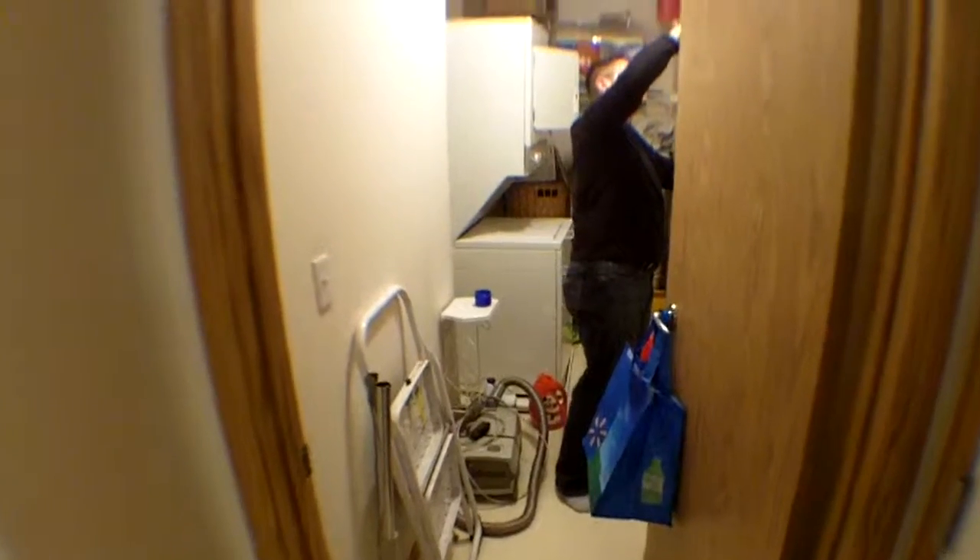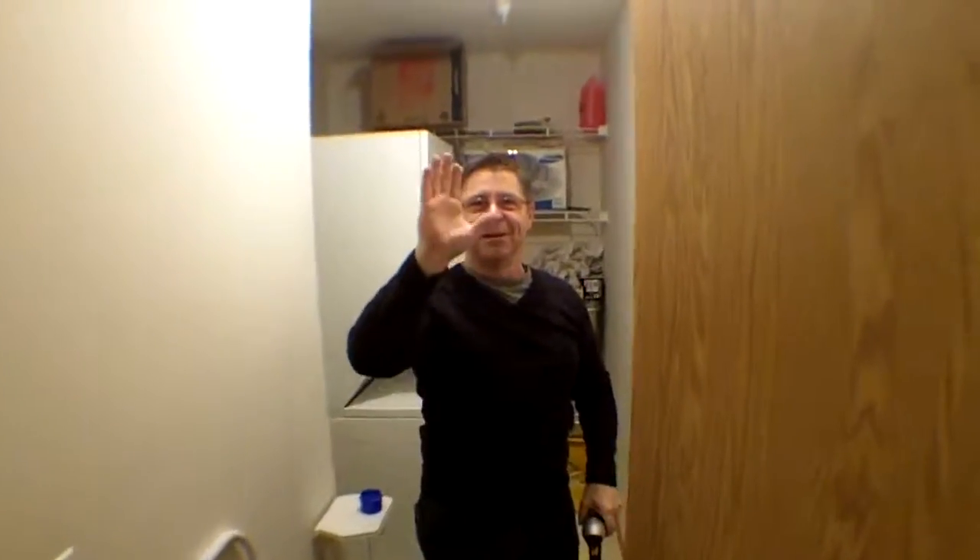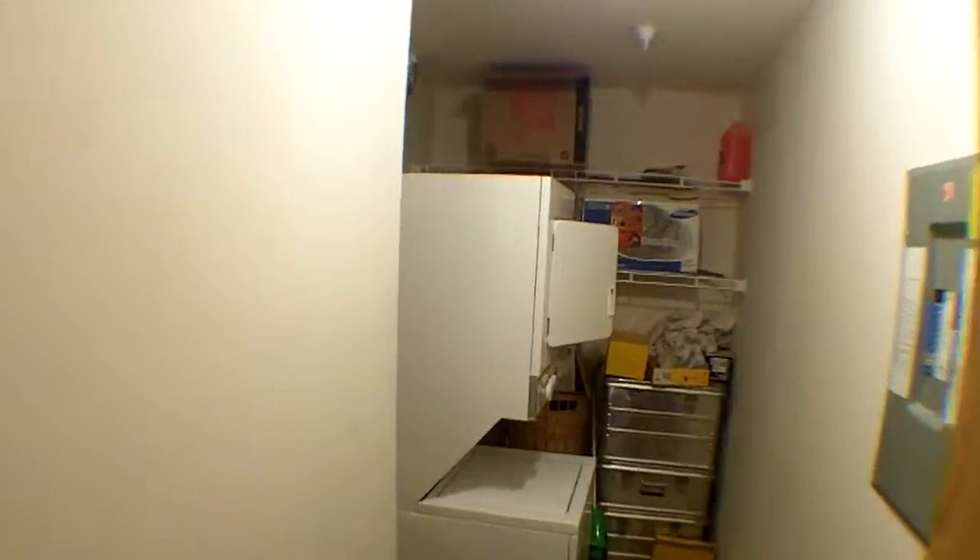We'll just walk in here and take a look — watch Larry working hard. I'm Elizabeth. And in behind there is your stacked washer and dryer, and it is vented, so this room doesn't really get that hot.